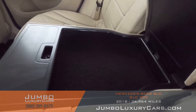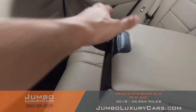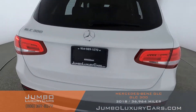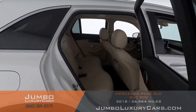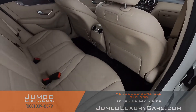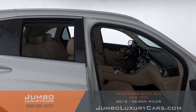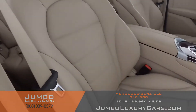Here we have additional storage with cup holders. Here's another angle of the back seats — as you can see, everything is in excellent condition. The passenger seat is in excellent condition as well.